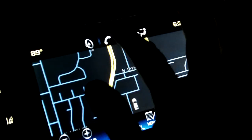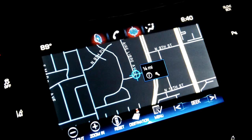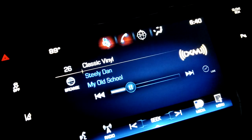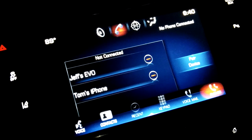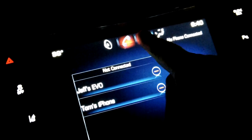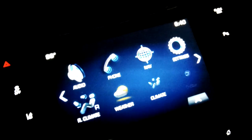Don't forget you get shortcuts up here — there's audio and phone. You can rearrange these with whatever you want; all you have to do is just hold them down and you get to the main menu. You can actually adjust those icons.